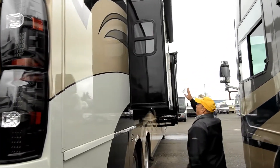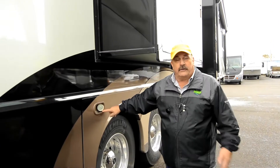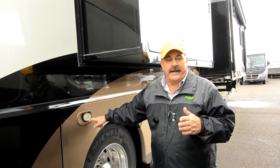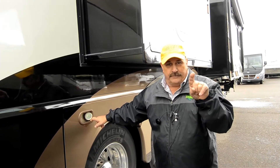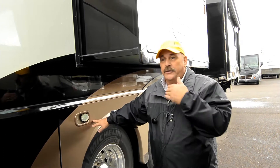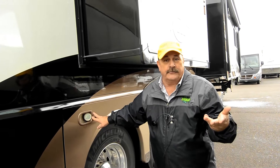Here are the two other slide-outs. This has what I call aircraft landing lights. When you're backing up at night, on your dash you flip a switch and it lights up the back on both sides. So with your backup camera, parking at night becomes very comfortable.